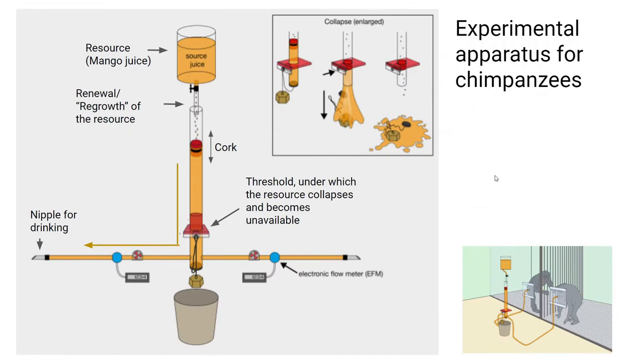For the chimpanzees the setup was very similar, except that instead of blue magic water they had sweet mango juice as the resource, which they like a lot, and instead of opening tabs they could directly drink the juice from drinking nipples. Otherwise the whole setup was really the same — they could see how the resource level was in the cylinder and had to make sure the cork didn't reach the threshold, because then the whole resource would collapse and not be available anymore.